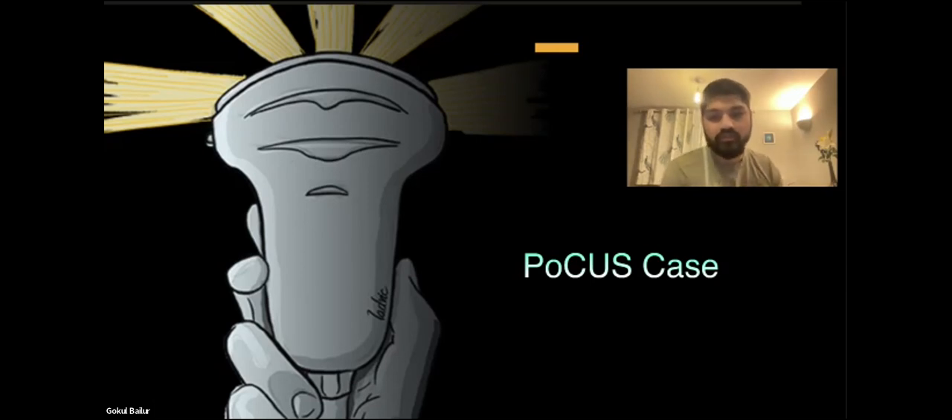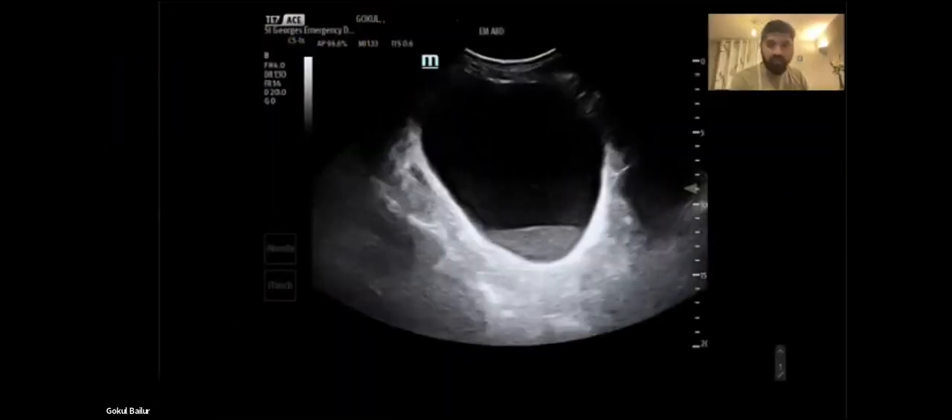His wife just pushed him to go to the hospital and get it checked. So we said okay, let's get the ultrasound, put the probe and see how much urine he has, whether he's in retention. So this is what we see.